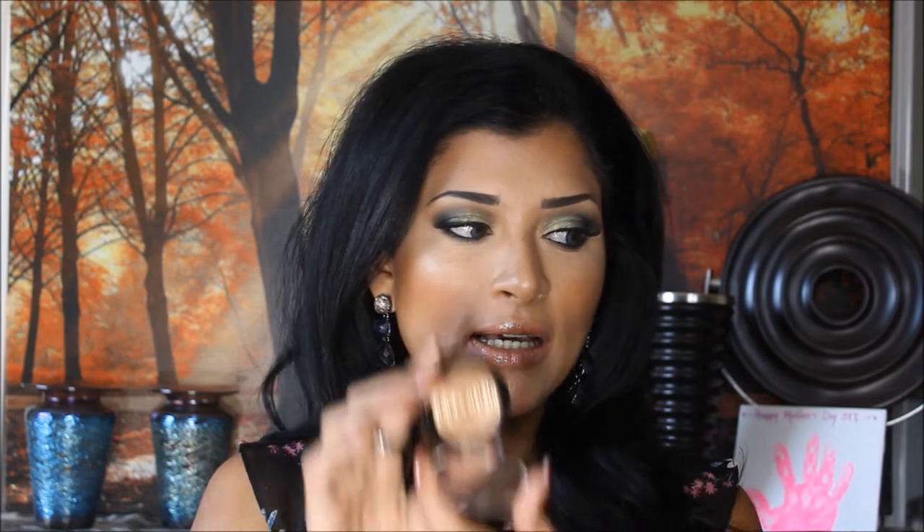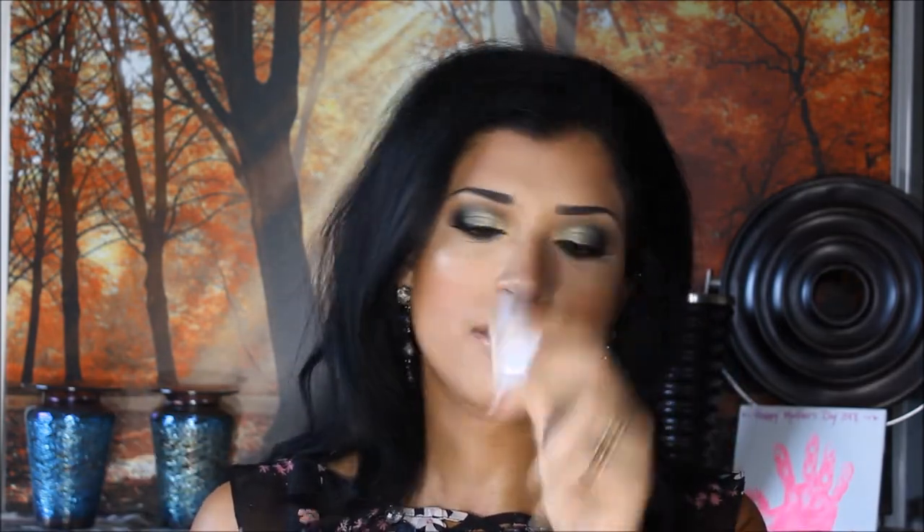Of course I can't have all this without a highlighter — that wouldn't be me. I got the Laura Geller Baked Gelato Swirl Illuminator in Gilded Honey. I couldn't resist — it's the one I have on right now. For daily use, I always layer the Physician's Formula Butter Highlighter beneath it, then the Laura Geller on top. I need ten backups of the Physician's Formula one because I use it every single day.